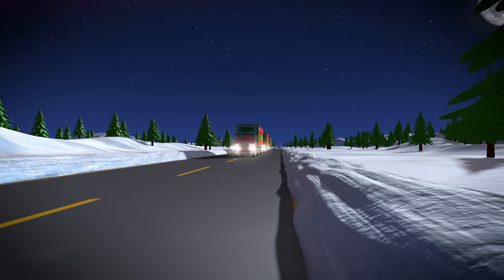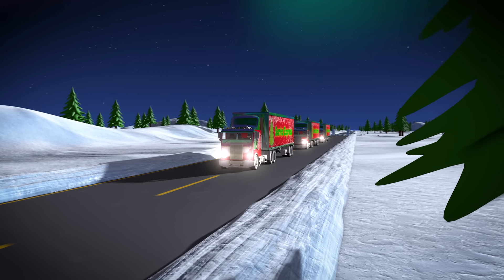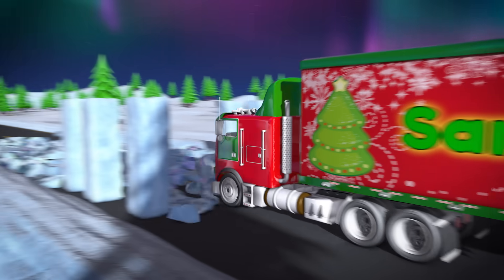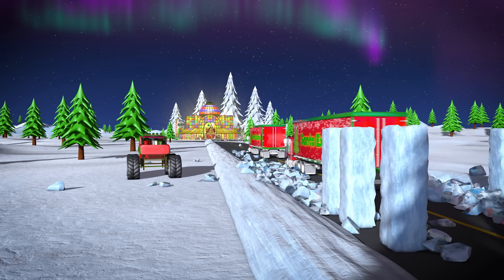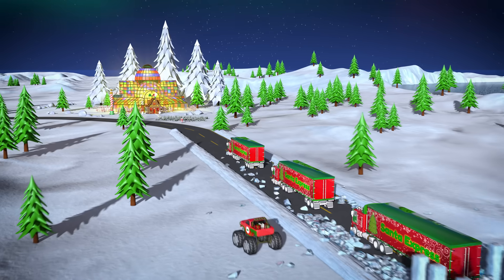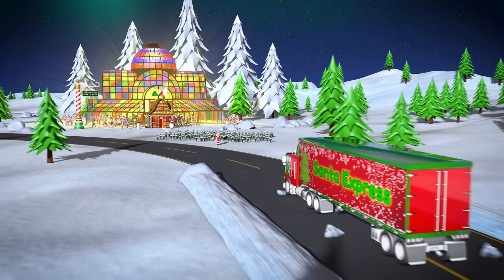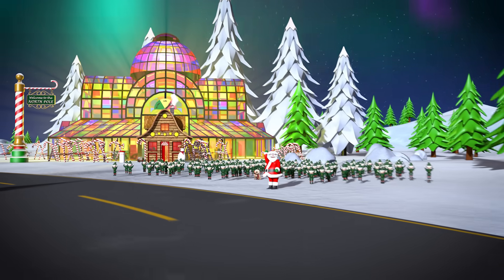OK, truck drivers, come on through! Woohoo! Now the elves will have all the toy parts they need to make enough toys in time for Christmas! Great job, Lizzy — you really saved the day!